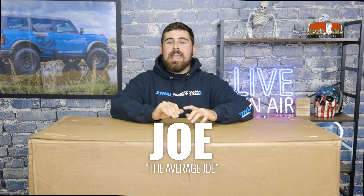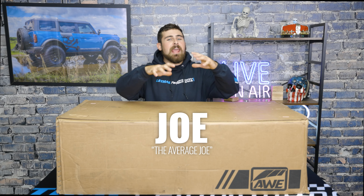What's going on, Team Lethal fans? It's Joe here with Lethal Performance, and today I'm super excited because we've got a special package here from our friends at AWE. This is their all-new Switch Path cat-back exhaust for the 2022 and up Ford Bronco Raptor. This is going to install on our Bronco Raptor here early, and we are super excited to hopefully help wake this thing up just a little bit more than it already is from the factory.